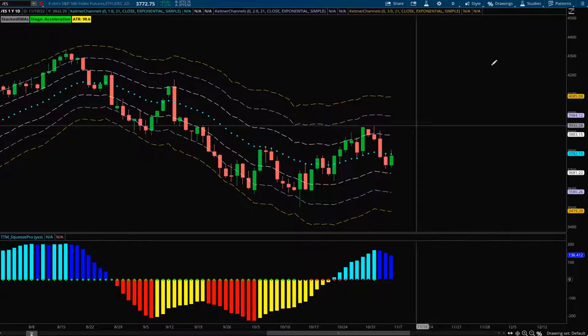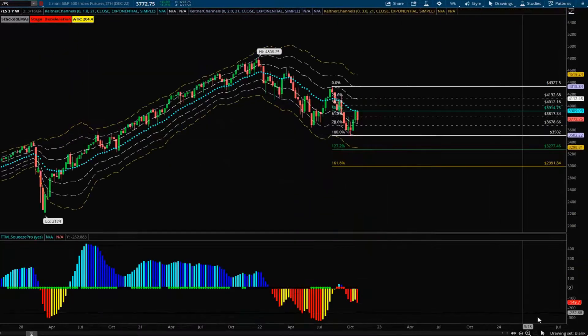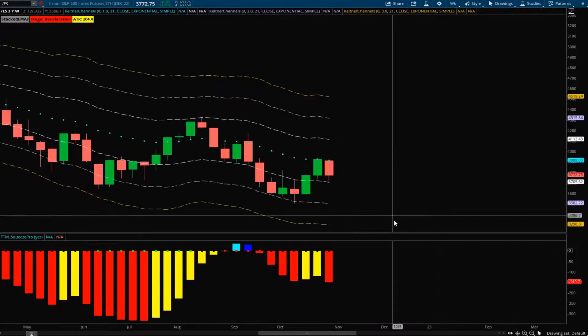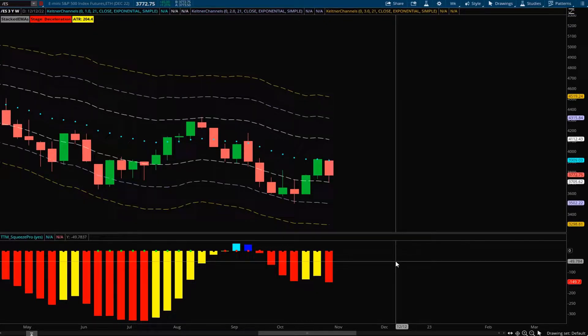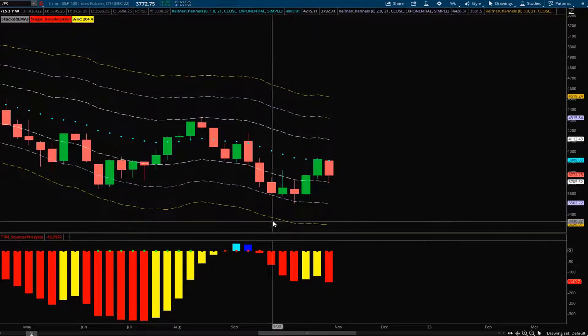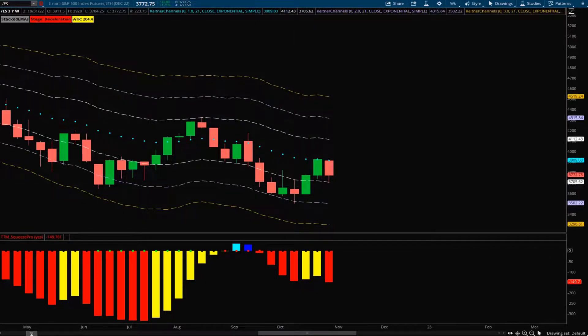Looking at the weekly time frame, all that pop did was a reversion back to that weekly 21 EMA, which is why we rejected at that level. The weekly time frame is still very bearish — we're in a nice downtrend. The squeeze histogram is still well below the zero line and we have bearish momentum along with it, so I do think we could easily go retest these lows.